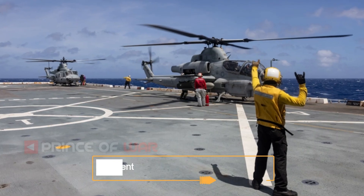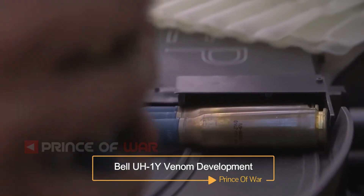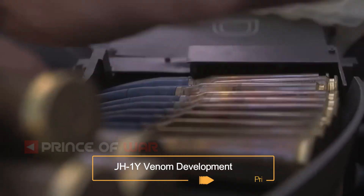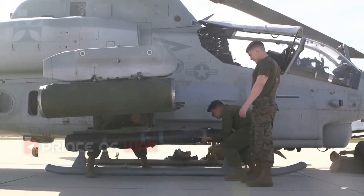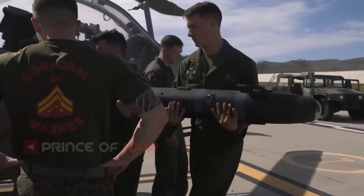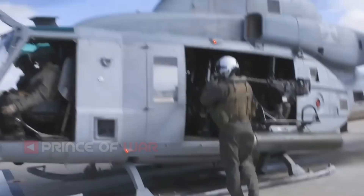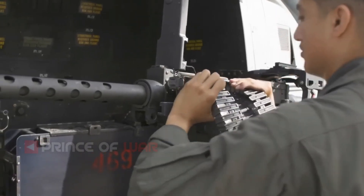Over the years, new avionics and radios, modern door guns, and safety upgrades had greatly increased the UH-1N's empty weight. With a maximum speed of around 100 knots (190 km/h) and an inability to lift much more than its own crew, fuel, and ammunition, the UH-1N had limited capabilities as a transport.